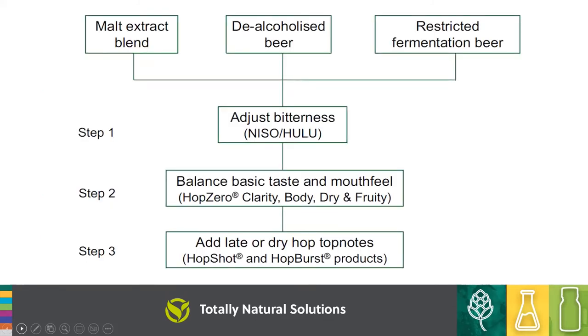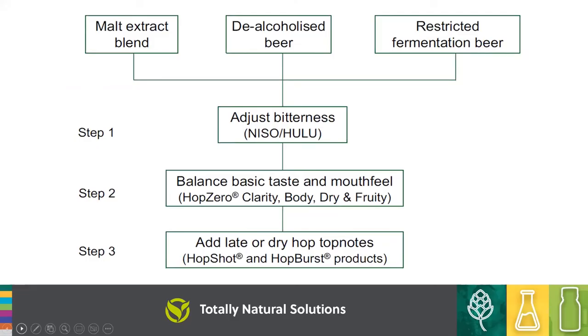In terms of their use, we'd suggest first getting the bitterness in the right range, then balancing taste and mouthfeel using the zero products, and then adding hop character — whether with TNS products or just with hops. These are all fully solubilised products, suitable for any type of dealcoholised beer base, and 100% hop derived.